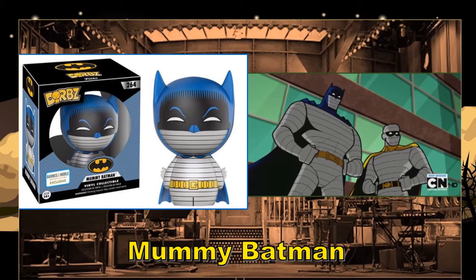Mummy Batman. Sometimes I try to defend the use of Batman, but there are times when I'm just like — what are they thinking? I just don't care. I don't see any use for a mummy Batman in my collection. If you're interested, it is a Barnes and Noble exclusive. I'd assume it's out pretty soon since it seems timed to Halloween, so be on the lookout — it might already be out there.